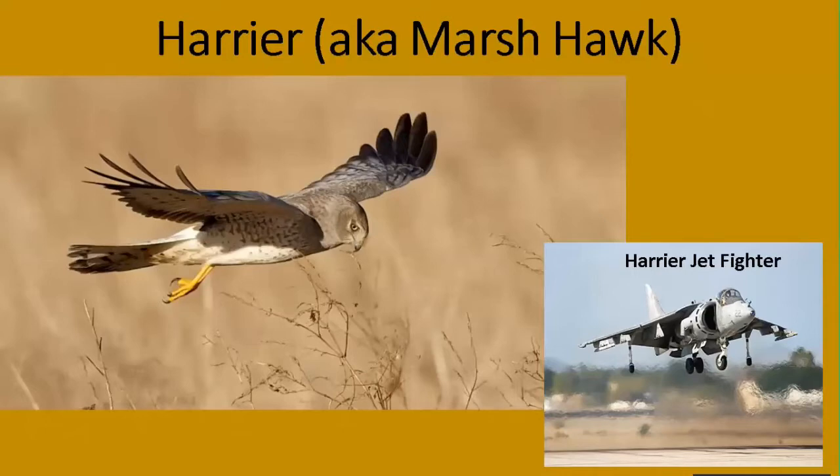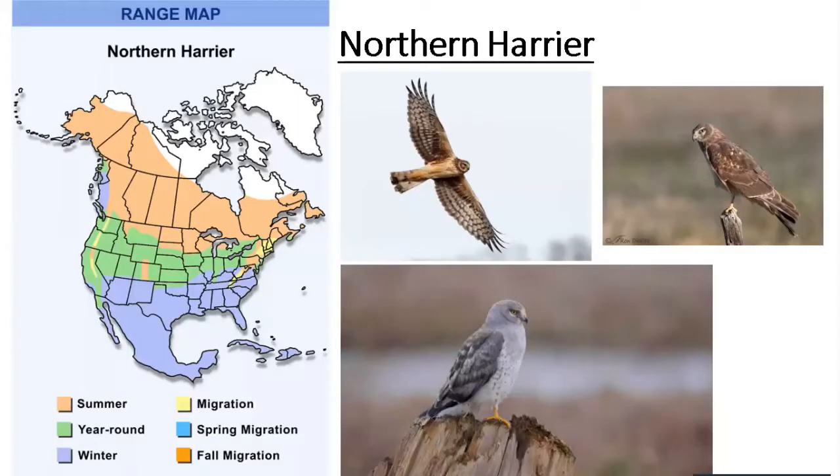Another interesting hawk during migration is the harrier, formerly called the marsh hawk. If you've heard of the harrier jet fighter, the bird is what it's named after. The harrier is a bird that can hover very skillfully over marshlands and fields, spot its prey, and then drop down. Its ability to hover is what the jet fighter imitates, which is why they're called harrier jets. They have a long, sleek body with fairly long wings. They live mainly in Canada and the northern U.S. and come through our area, spending winters in the southern U.S. and Florida. The males are a beautiful gray, and the females are a more camouflaged brown.